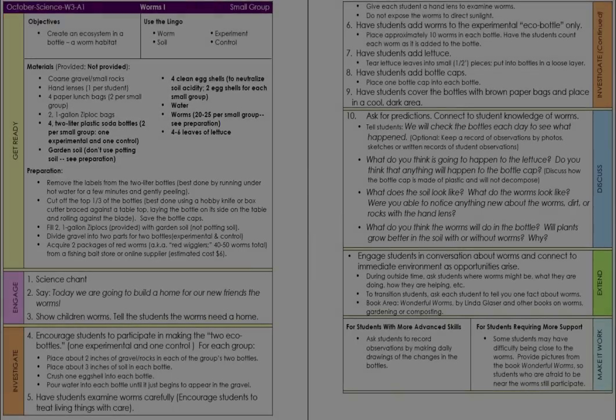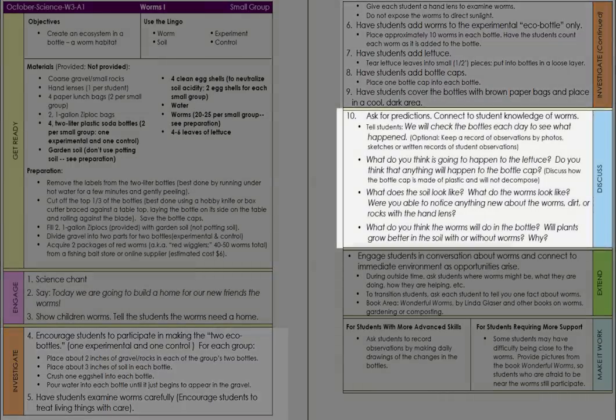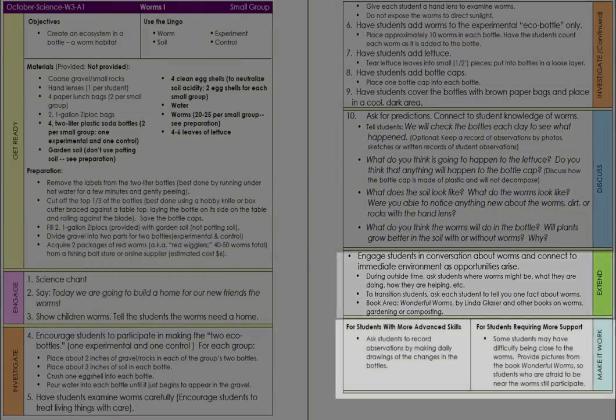The inquiries follow a four-step inquiry approach: engage, investigate, discuss, and extend, with suggested adaptations included for every inquiry.